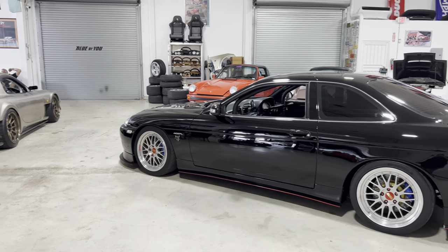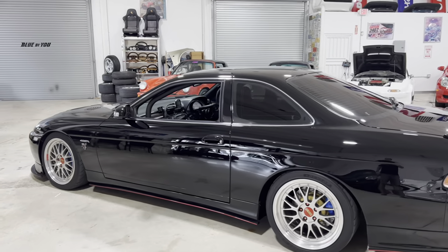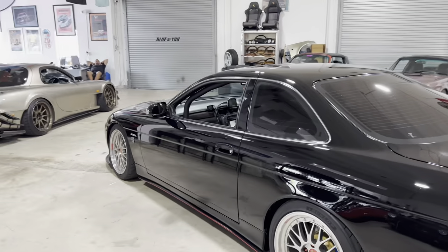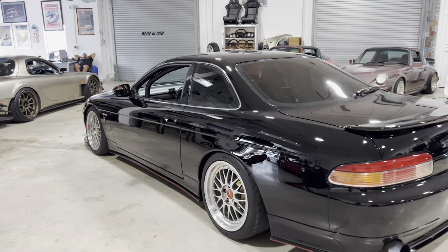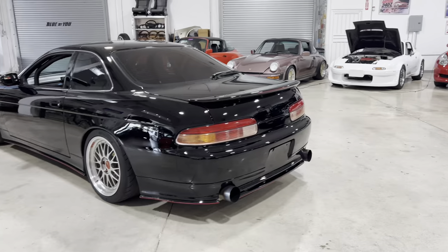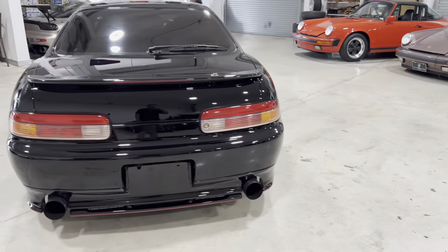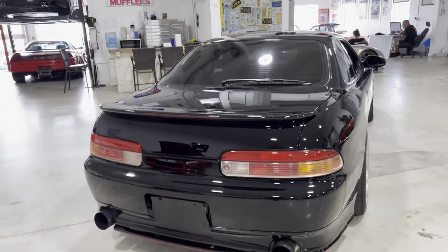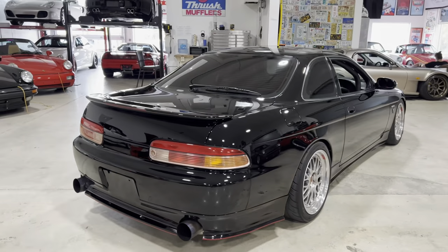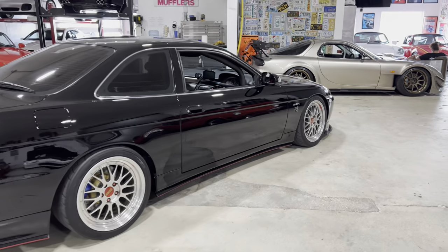You have an ITB setup on the UZZ31 engine V8, you have an R34 GTR sequential gearbox, you have BBS LMs, you have custom exhaust, you have coilover suspension with air cups, you have beautiful black paint, and you have a Sabon carbon fiber hood. It is in incredible condition.